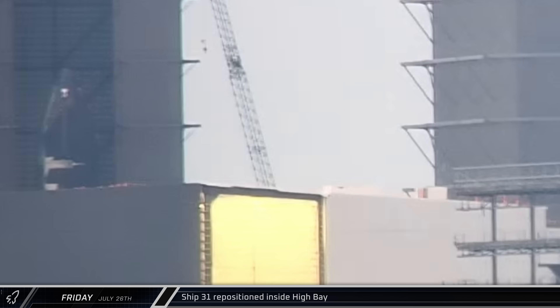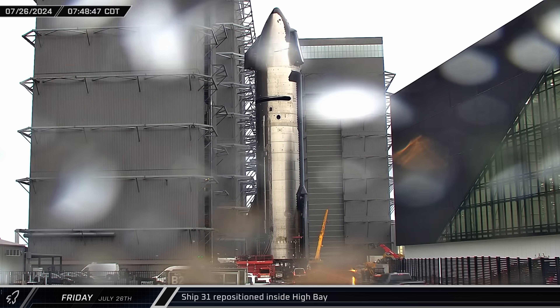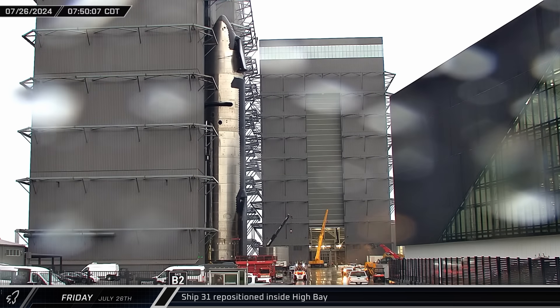Once the storm had passed, Ship 31 was again rolled out into the open. In short order, the vehicle was taken back into High Bay, this time being parked in the front right corner — the same place where Ship 30 recently had its heat shields replaced.